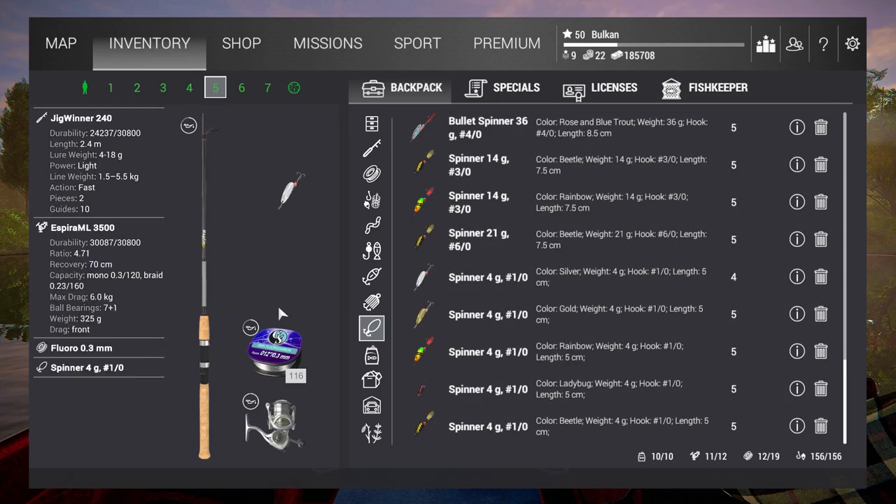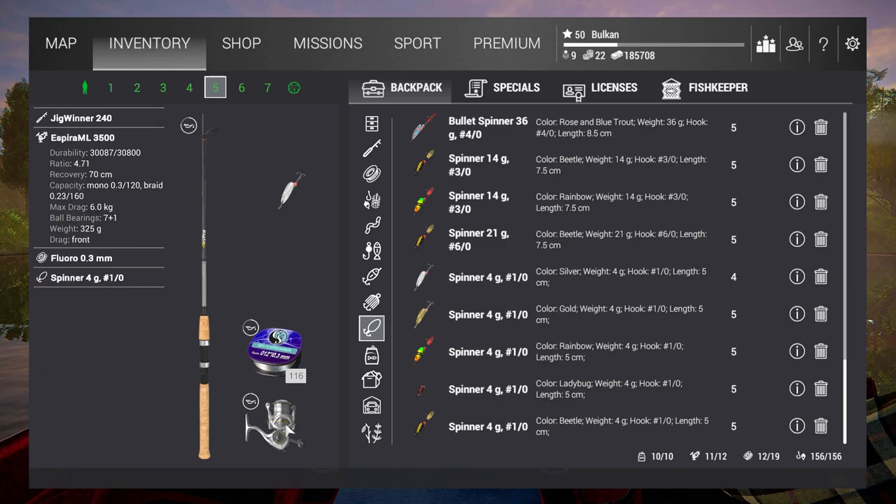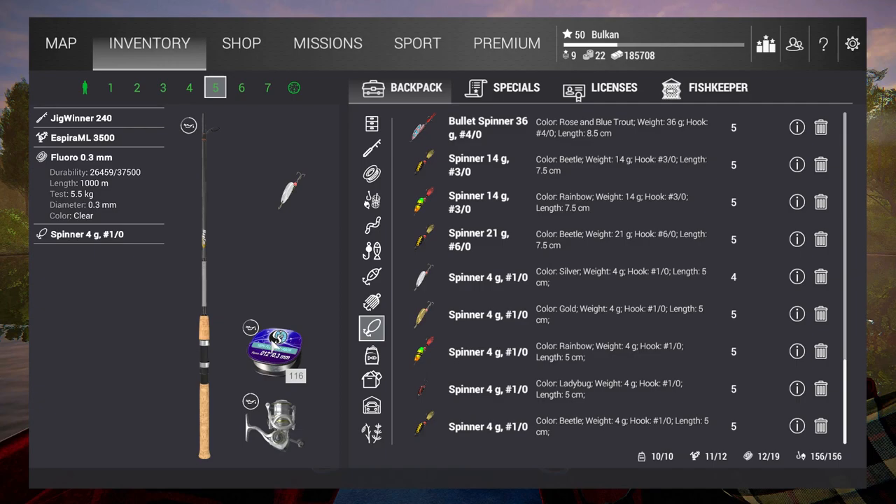On the lure setup, I'm going to use the Jigwinner 240 plus Espira Emote 3500, and I have 5.5 test line with this lure.